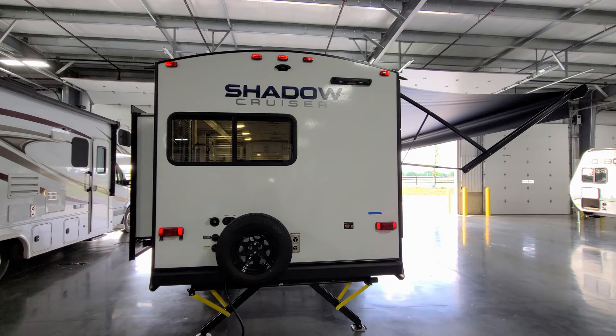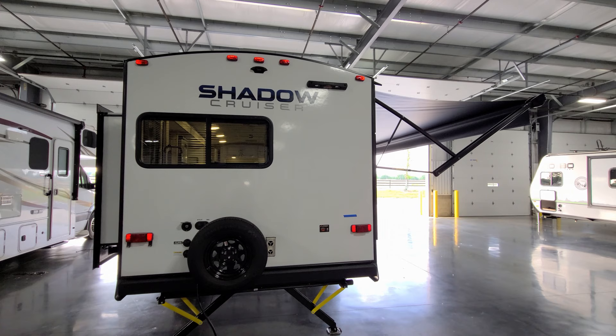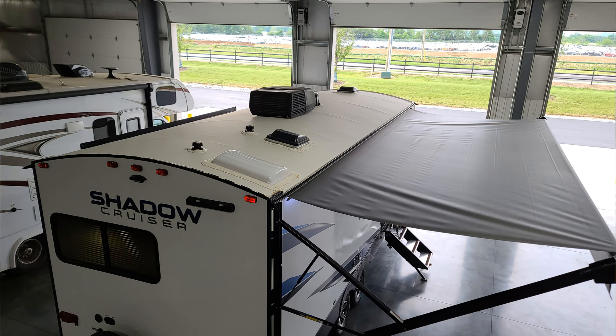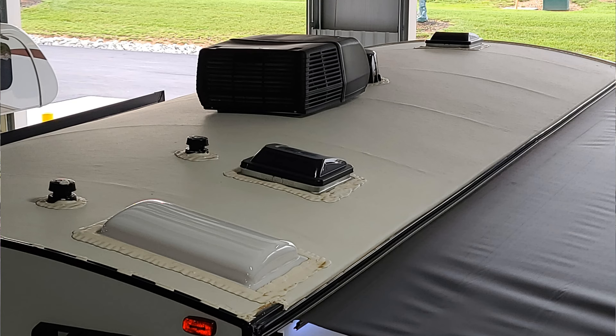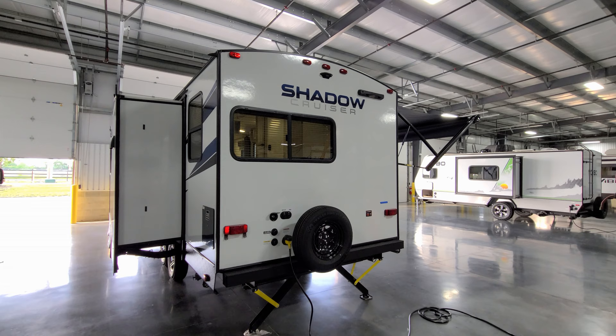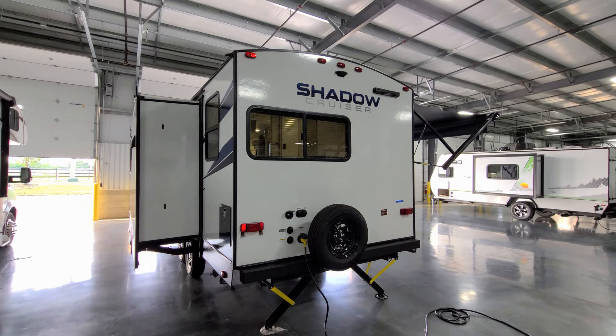The RV is also prepped for the portable ladder — there's blocking on the back to attach the new Lippert on-the-go ladder, which you can buy aftermarket. Looking at the roof, it has a nice high-arch design, great for water runoff. Up there you can see the skylight, air conditioner, 360 antenna, and plumbing stack vents. You'll need to get up there periodically to maintain seals and check for cracks to keep water out.